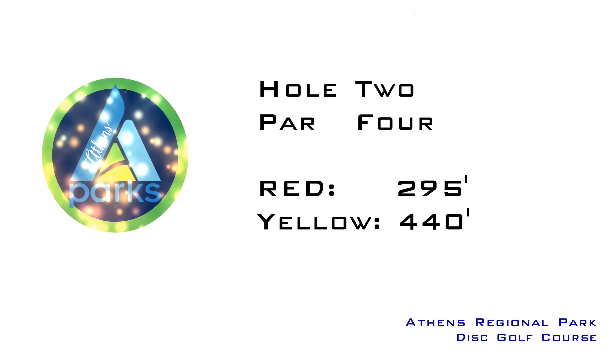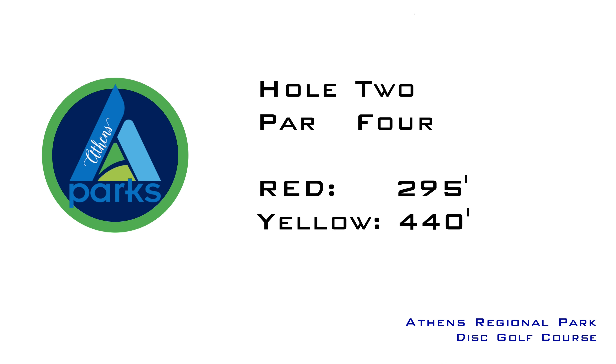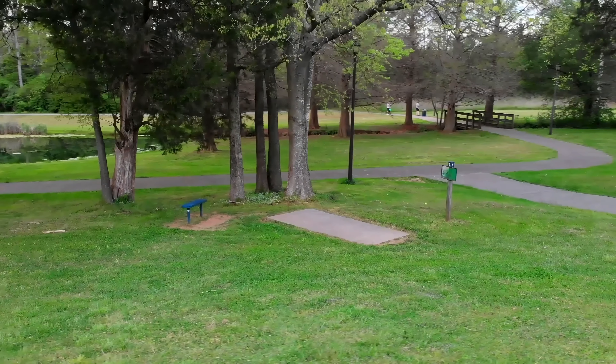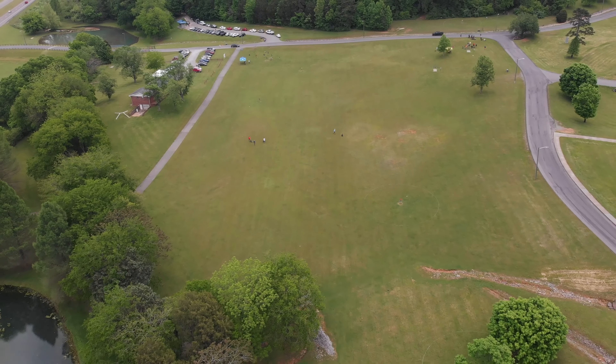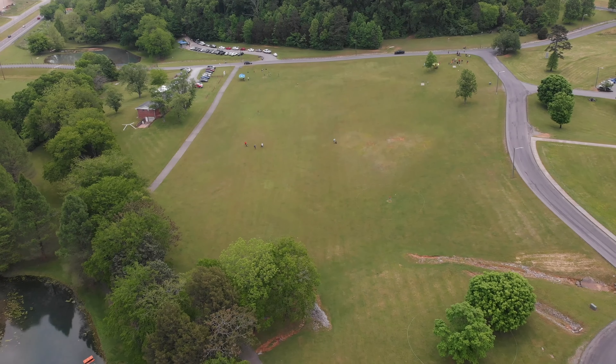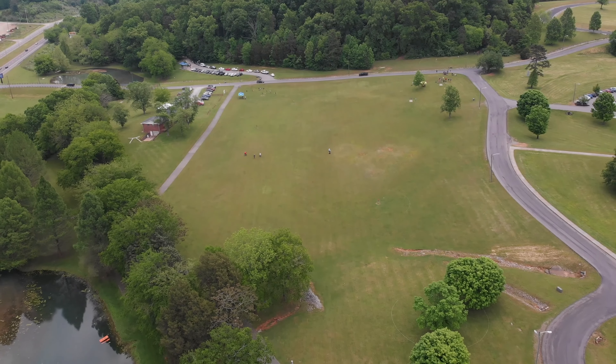Hole two complements hole one since you are throwing with the exact opposite conditions: tailwinds and opposite crosswinds. There is also a concrete path that lines the left side of this hole and marks the start of out of bounds. The right side is wide open, but crosswinds can push your drive into the out of bounds left if the wind gets under the disc.